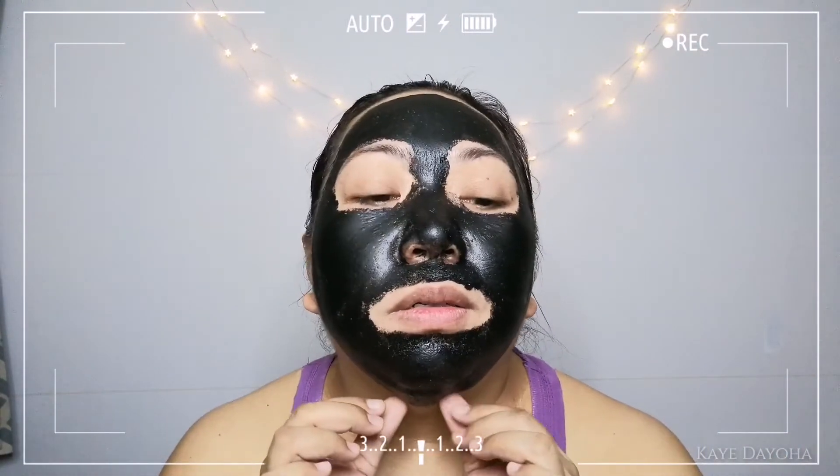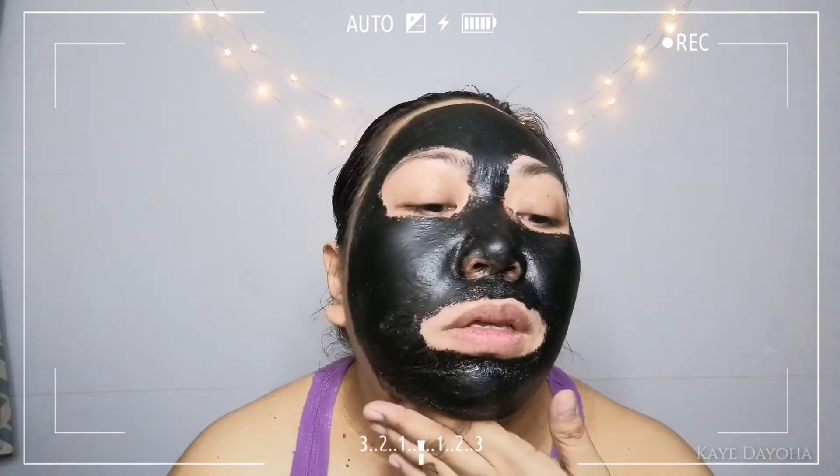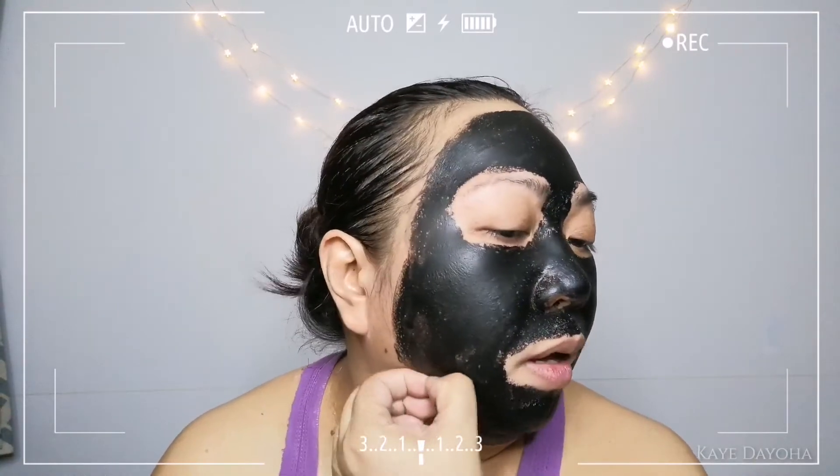So we need to start removing it. What am I supposed to do? Wait — I can't get it off. Oh my gosh. How do I do this?